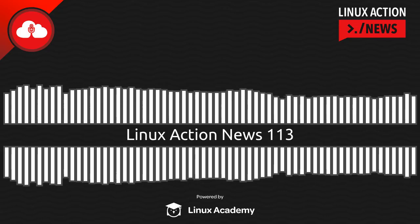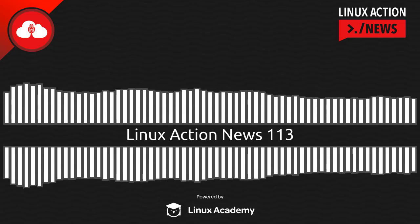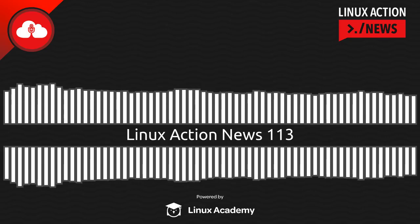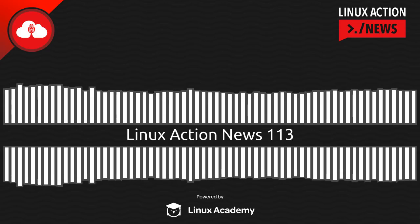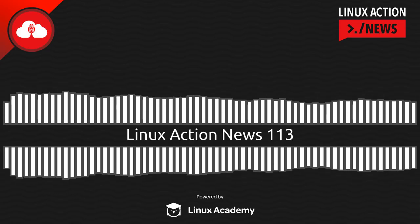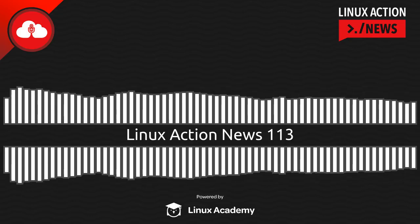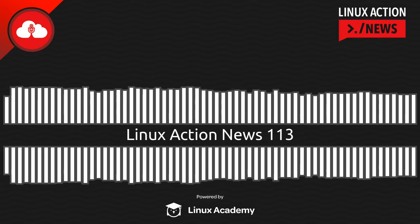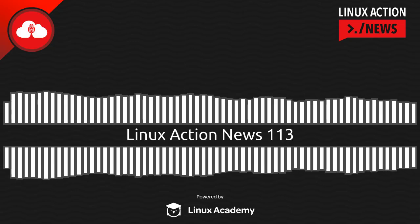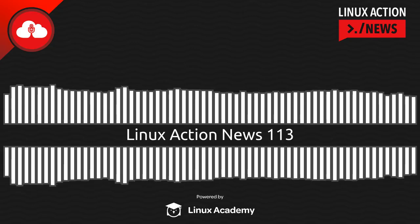Mozilla has a new service they're hoping will pique your interest. The first I heard about this was in our Slack, when a team member saw it pop up offering a $5 a month ad-free news subscription. But when you actually click through, it turns out they haven't launched it yet — they're just trying to gauge interest with a survey. It did the rounds in the tech press though.